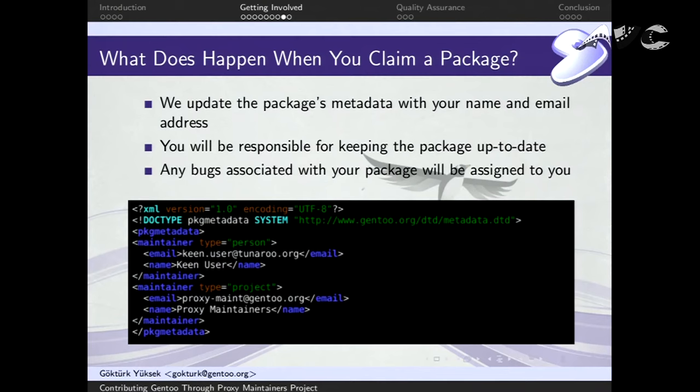What really happens when you claim a package: from our perspective, we update the package's metadata. The XML files in the package repository define who the maintainers are. We update it so your name is listed first, followed by the proxy maintainers project. That sets you as the first maintainer, meaning you are responsible for keeping the package up to date, removing vulnerable versions from the tree, and if there are any bugs associated with the package on Gentoo Bugzilla, we will assign them to you.